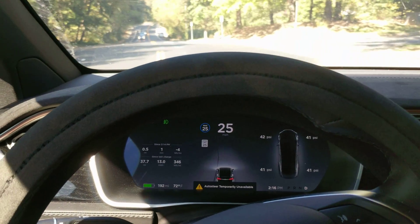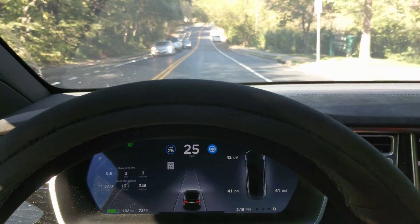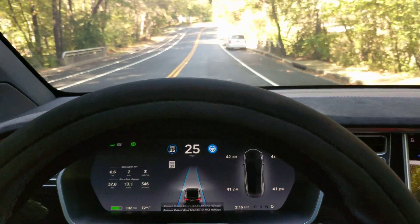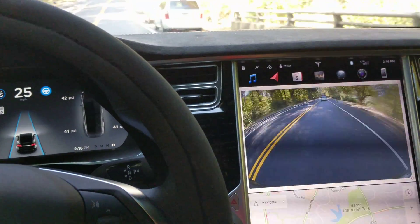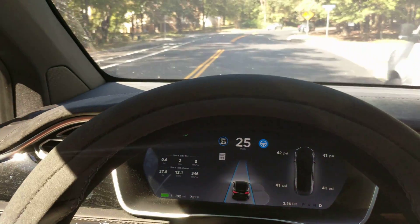Autopilot unavailable. Okay, now this is a little calm before the storm. If you're familiar with this road or you've seen my other videos, it's going to get really difficult here quickly.